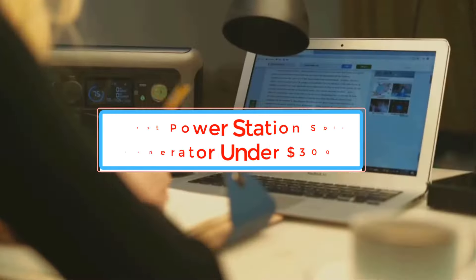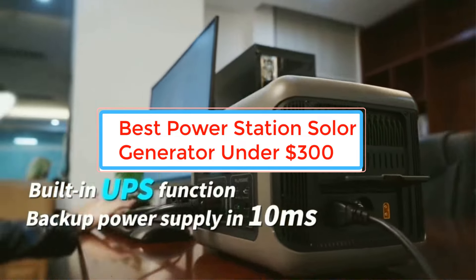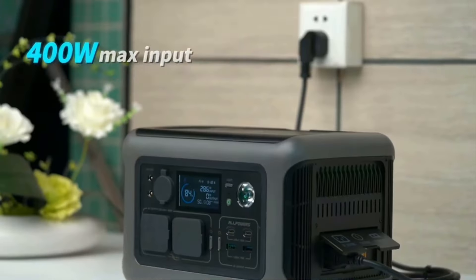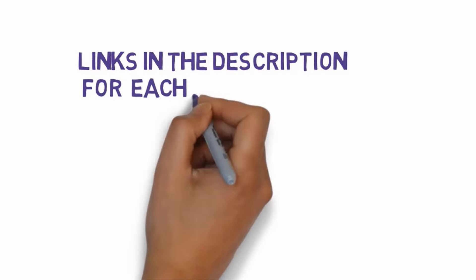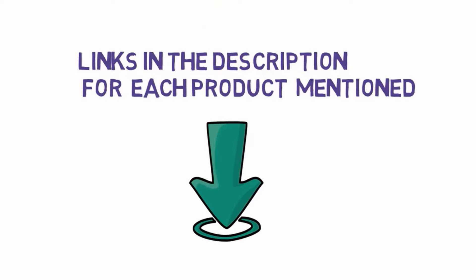Are you looking for the best power station solar generator under $300? In this video we will look at some of the best power station solar generators under $300 on the market. We have included links in the description, so make sure you check those out to see which one is in your budget range.